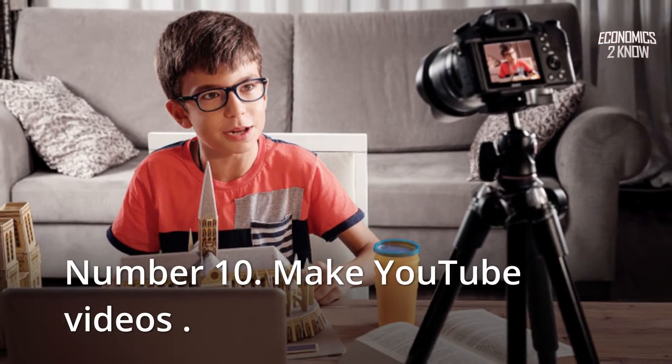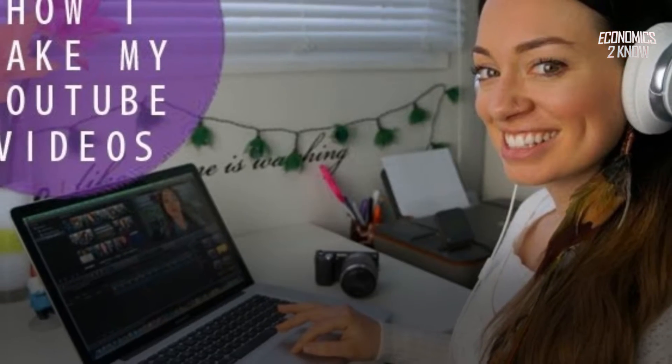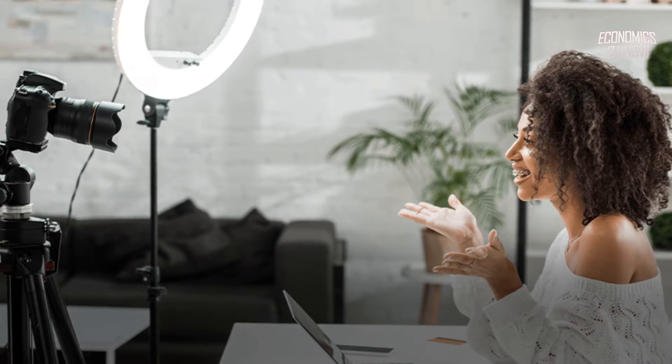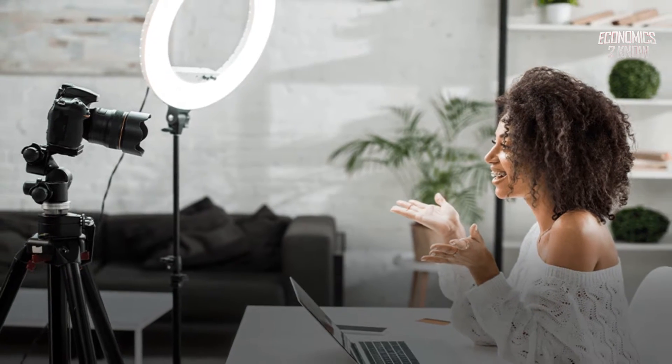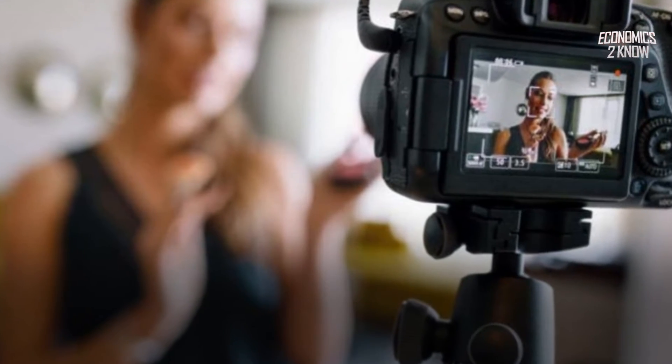Number 10: Make YouTube Videos. YouTube has a reputation for being an excellent place to make extra money. You may either do short skits for fun or take online instructional classes on how to make a cake, sew a simple outfit, and so on to earn money. All you need is a YouTube channel where you can upload your videos and earn money by getting people to subscribe to your channel. It is an excellent way to earn money just by using your smartphone.